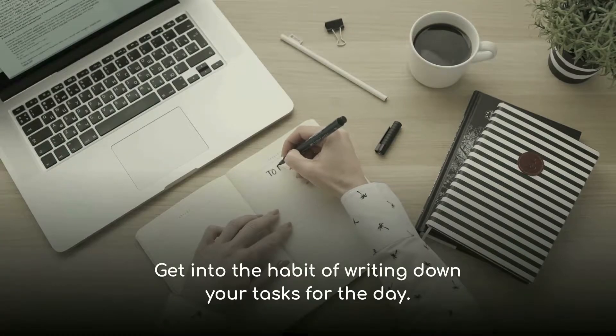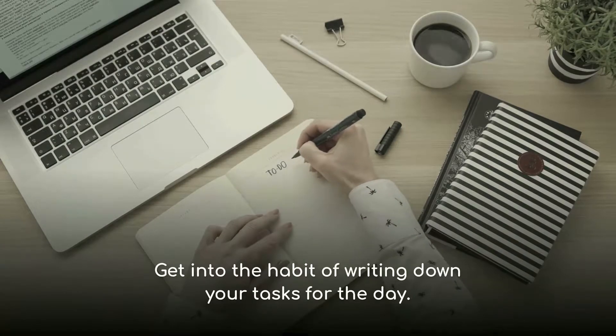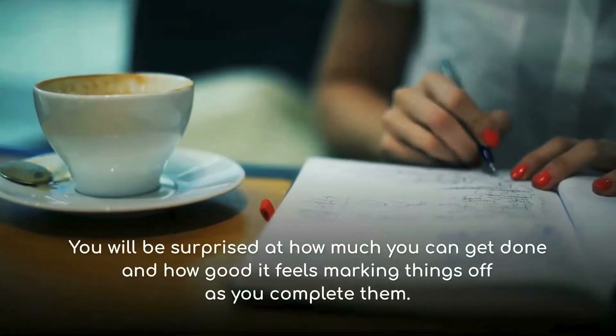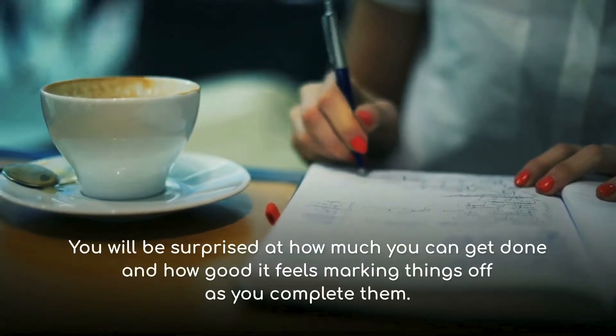Get into the habit of writing down your tasks for the day. You will be surprised at how much you can get done, and how good it feels marking things off as you complete them.